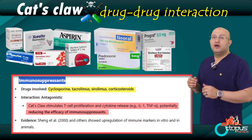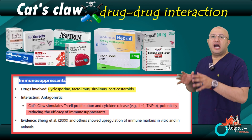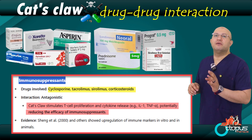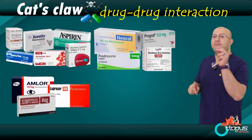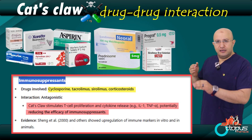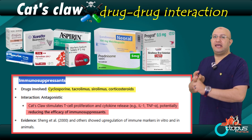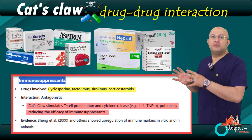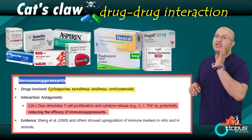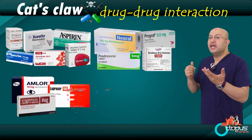Three: blood pressure medications. Cat's claw can lower blood pressure. If someone is already taking medication to reduce high blood pressure and then adds cat's claw, this may cause the pressure to drop too low — leading to dizziness, fainting, or dangerously low blood pressure levels. People on blood pressure medications should not use cat's claw unless under strict medical supervision.